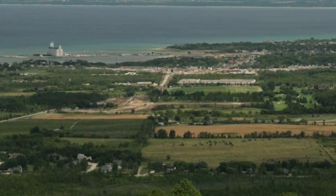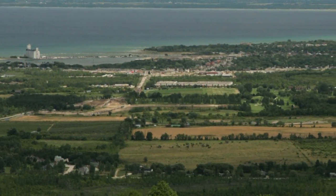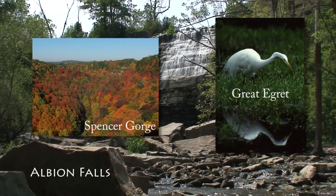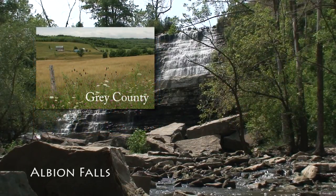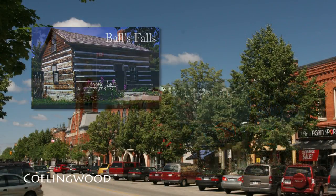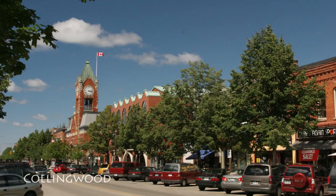As you travel the escarpment you will find a mosaic of scenic panoramas, forests and wetlands, rolling hills and waterfalls, farms, recreation areas, mineral resources, historic sites, villages, towns and cities.